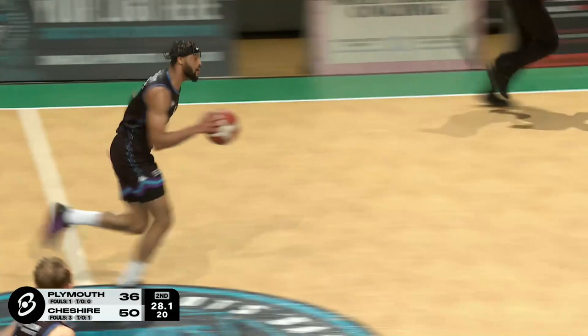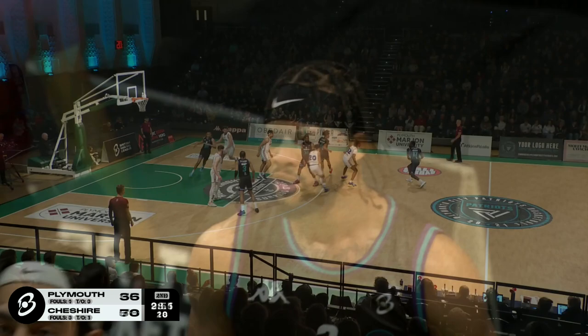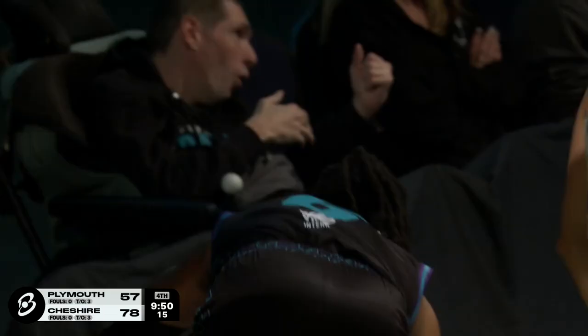Again, we spoke about Plymouth actually getting back in this game from getting stops and pushing the ball. Nice going into the body of Skyler White. It's a 23-point lead for the visiting Cheshire Phoenix. Nice pass into Green — puts it in and count it, and he'll get to the line for a bonus.